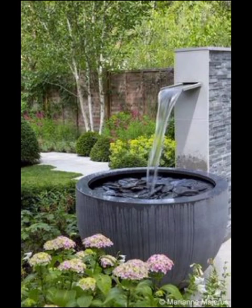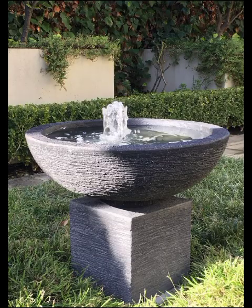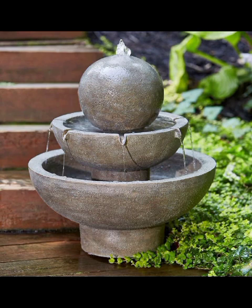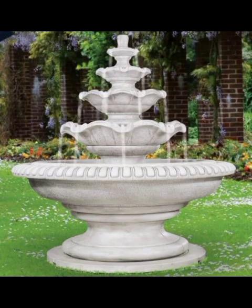Another fantastic trend in modern garden fountain design is the use of natural materials. Stone in particular is a beloved choice — carved and textured stone fountains blend harmoniously with their surroundings, creating a seamless transition from the garden to the fountain. Water gently cascades over textured surfaces, creating a soothing, earthy ambience that connects with nature.